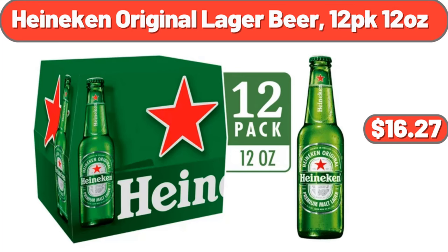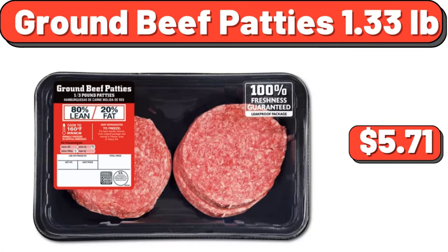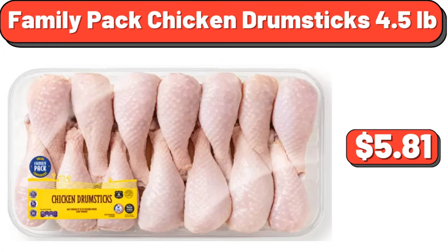Heineken original lager beer, 12 pack, 12 ounces, $16.27. Chobani strawberry nonfat Greek yogurt, $6.15. Ground beef patties, 1.33 pounds, $5.71. Family pack chicken drumsticks, 4.5 pounds, $5.81.